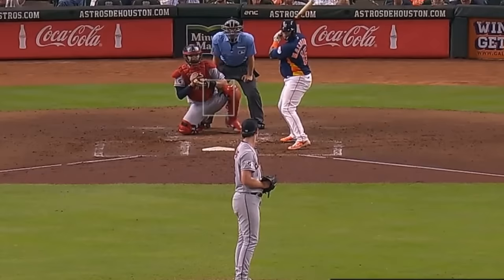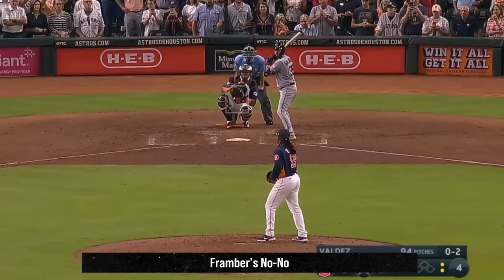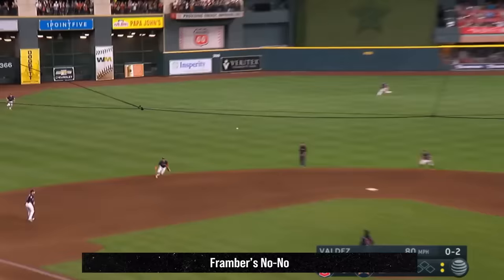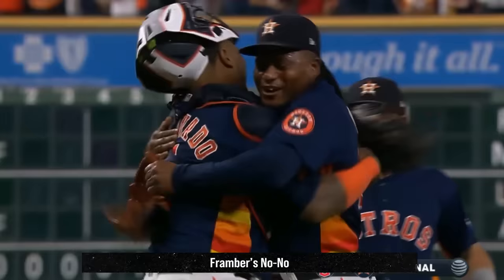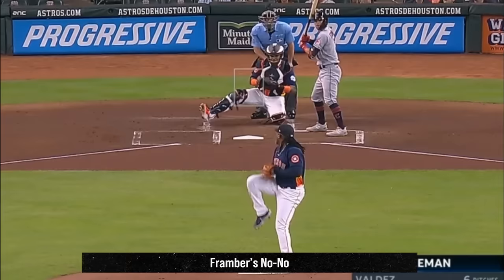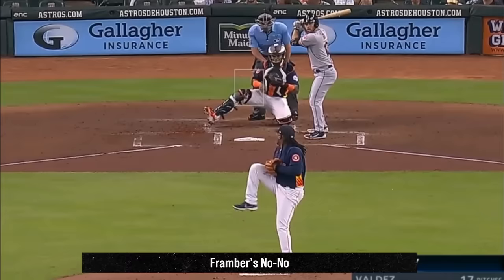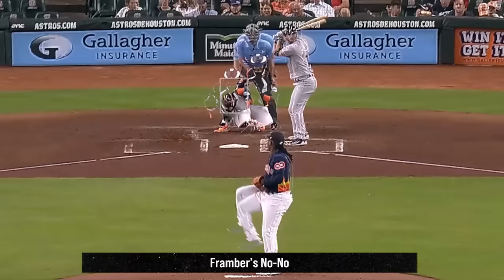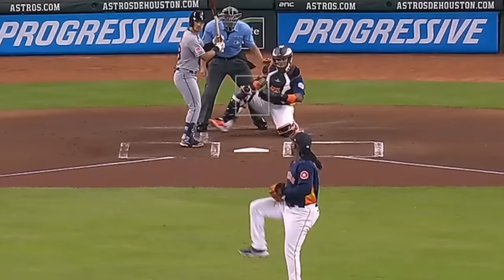Gavin Williams had a solid outing with 6 Ks in 5 innings, giving up 2 runs, and had this combo of fastballs, sliders, and curveballs. He faced yesterday's filthiest starting pitcher of the day: Framber Valdez. Framber had a 7-strikeout no-hitter, giving up only 1 walk — he would have had a perfect game if not for that one walk — and he did it on 93 pitches. A Maddux no-hitter, something even Greg Maddux never did. Framber dominated with his curveballs and changeups and just took the Guardians apart. Here's an overlay of Framber's two-seamer and curveball — look how far apart those pitches end up after tunneling perfectly. Valdez became the first Astros lefty in history to throw a no-hitter. An incredible job by Framber Valdez.